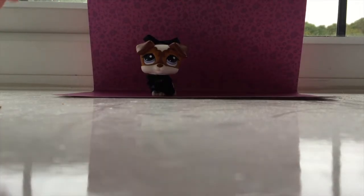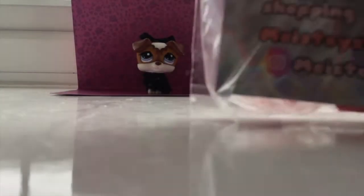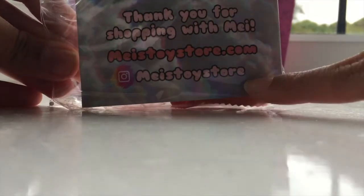Oh my gosh, it's so neatly decorated. Like, look at that — there's a compressi wrapping. Oh my god, it's so cute. Thank you so much. So the first thing I pulled out is this, which has a business card and everything in. So go check out the store — it is amazing. It has lots of LPS and everything.